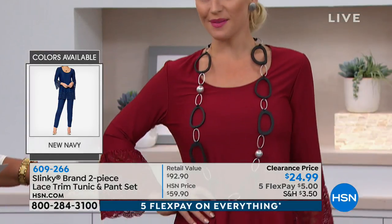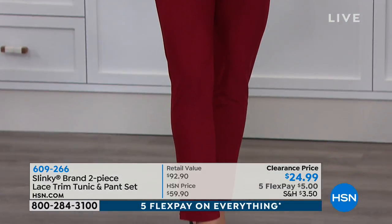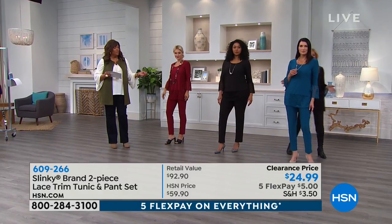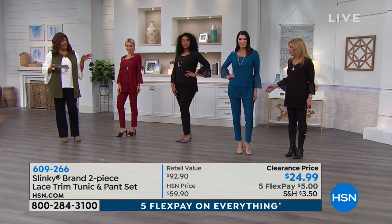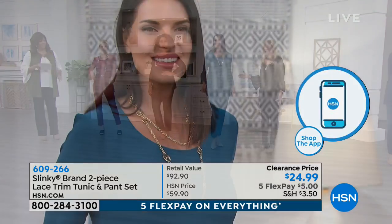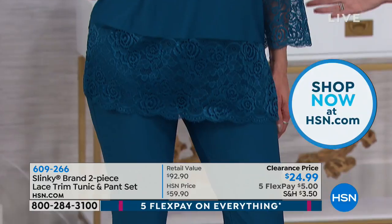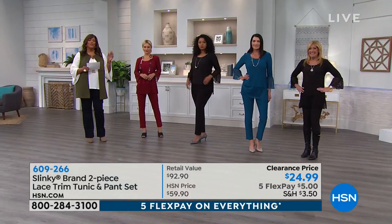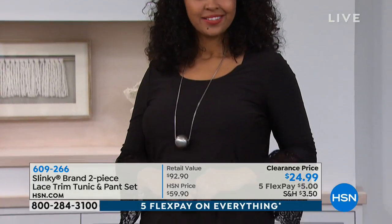Lauren, is this true to size for you? It is — true to size, extra small to 3X, average or petite. Kenya has it on in the black. They're all wearing different types of shoes — you can put a pointy toe flat on, a high heel, or a slide. Angie has on the gorgeous teal, and that teal is something else — just vibrant. We do have a little bit of a hold right now, so the quickest way to shop is hsn.com or your mobile app, because this deal is too good to pass up.